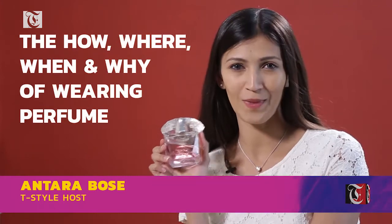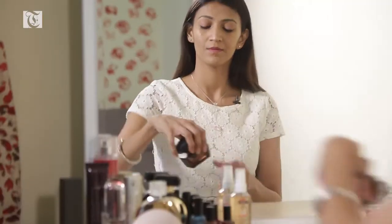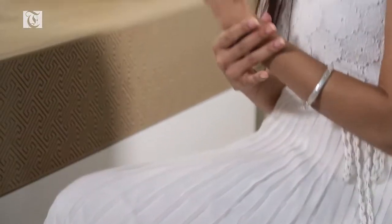Welcome to Tea Style. Today we're talking perfumes — basically everything you need to know to make them last long. When is the best time to wear perfume? First things first, it's definitely not when you want to conceal bad odor. The best time to wear it is actually after a nice hot shower, because warm water opens up pores.